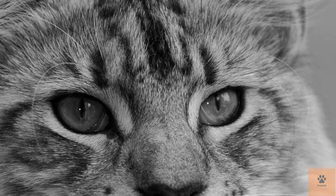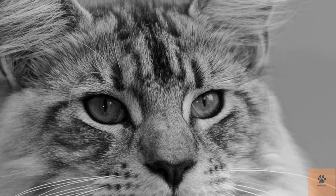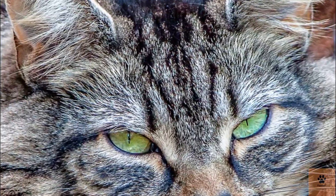Five: they are needy and clingy. In general, the Maine Coon is viewed as a friendly breed without being nosy, however they are still social cats that need consideration, attention, and warmth. They are most appropriate for owners that work from home, otherwise they can turn out to be lonely and destructive.